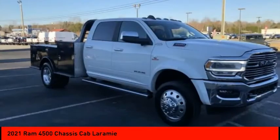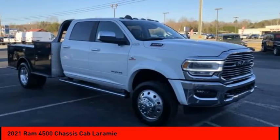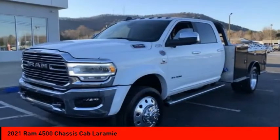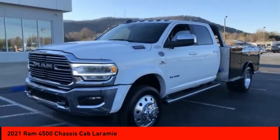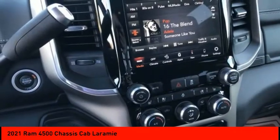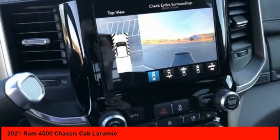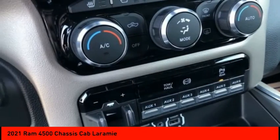Here are some of this vehicle's great options: electronic stability control, traction control, speed control, dual rear wheels, four-wheel disc brakes, rear window defroster, SiriusXM satellite radio, ventilated front seats, heated front seats, and power windows.